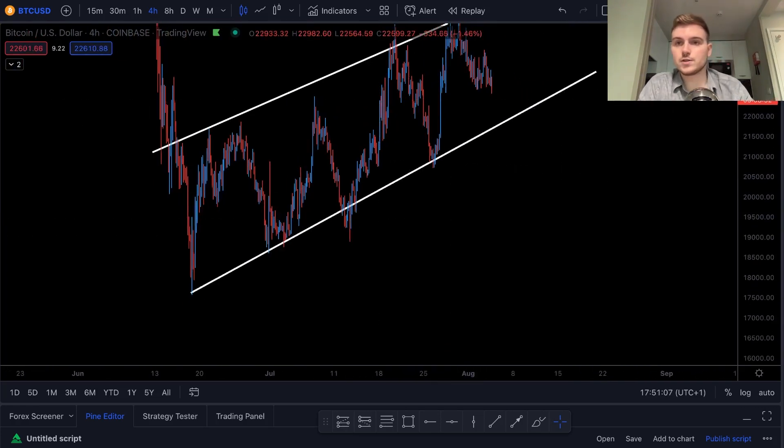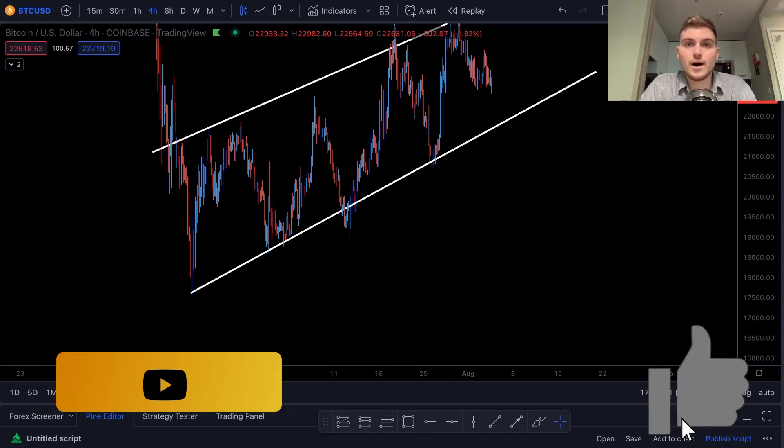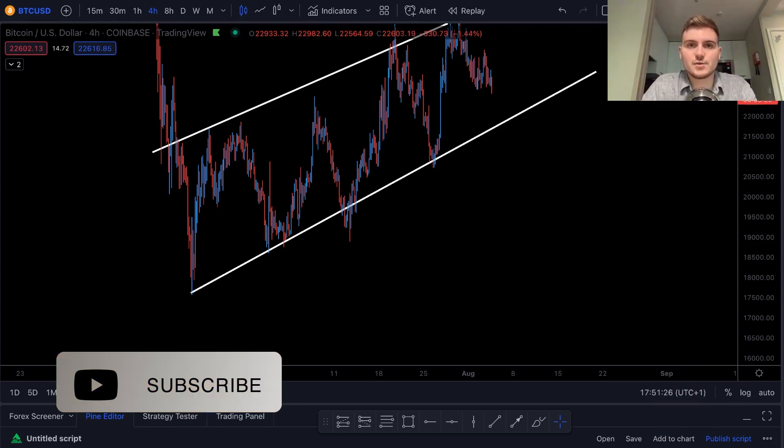Let me know in the comments what you think about Bitcoin's price right now. Do you think we're going to see it go up to $30,000, or do you think we're going to be revisiting lows around $17,000 or even lower? We'd love to know — leave a comment down below. If you're new to the channel, subscribe for more and leave a like on the video. Thanks for watching, I'll catch you in the next one.